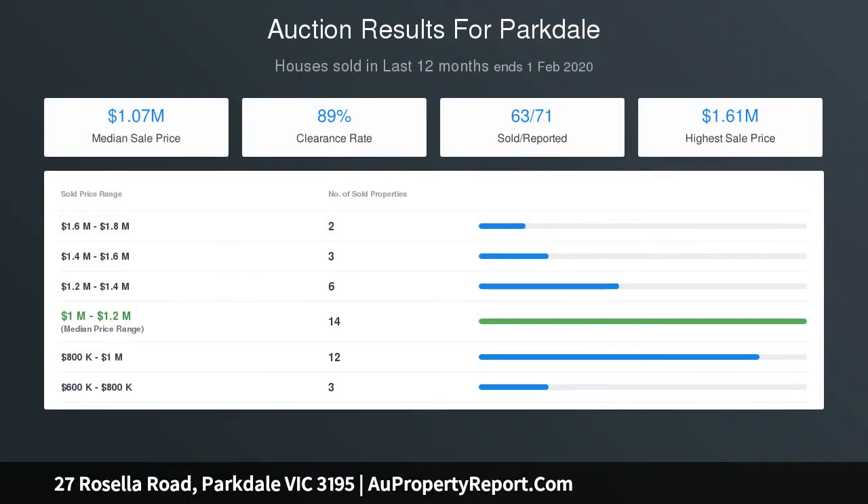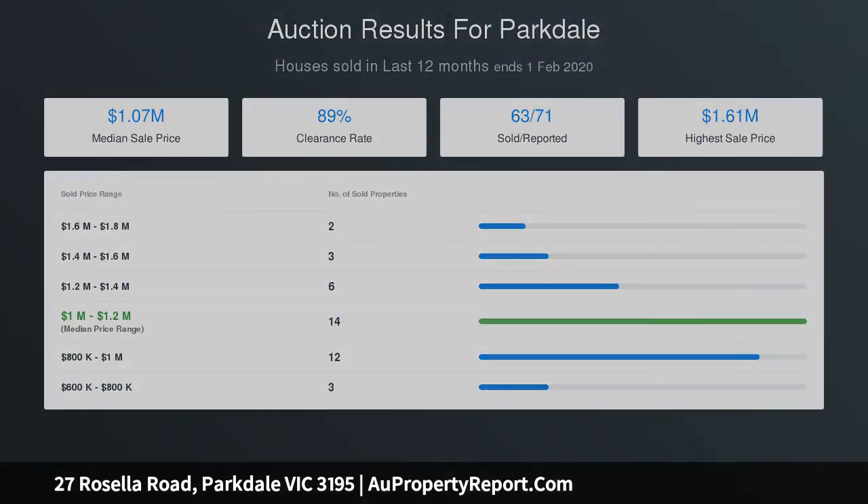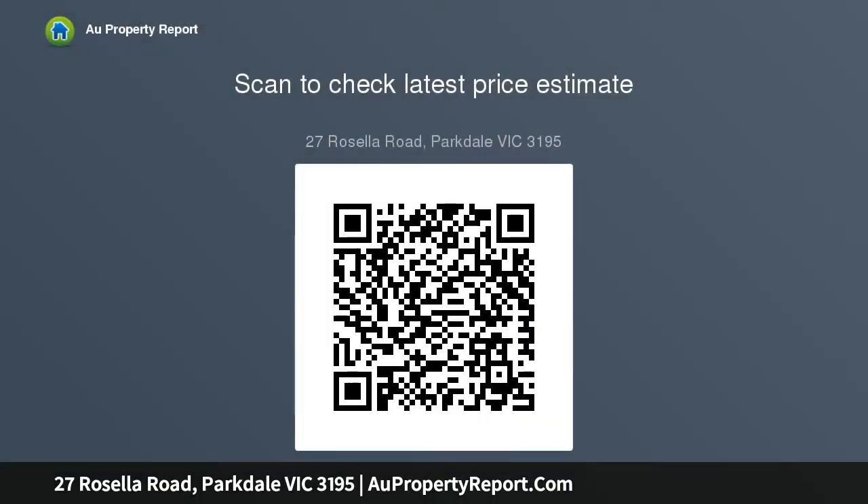Upstairs is where you can truly appreciate the coastal position. A designer kitchen with poured concrete benchtops, twin Bosch self-cleaning ovens, and a high-end Schweigen range hood will please the most discerning entertainers. A spacious living and dining zone provides an ideal place to relax and extends effortlessly to the terrace where the view awaits.